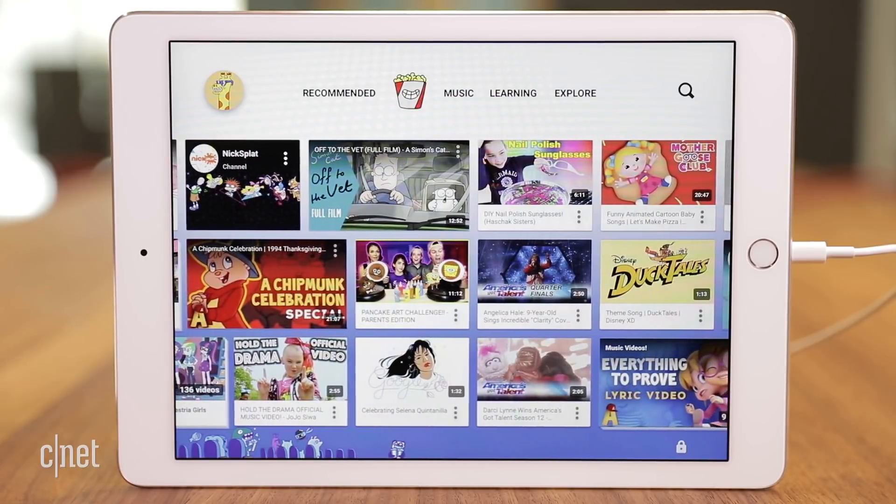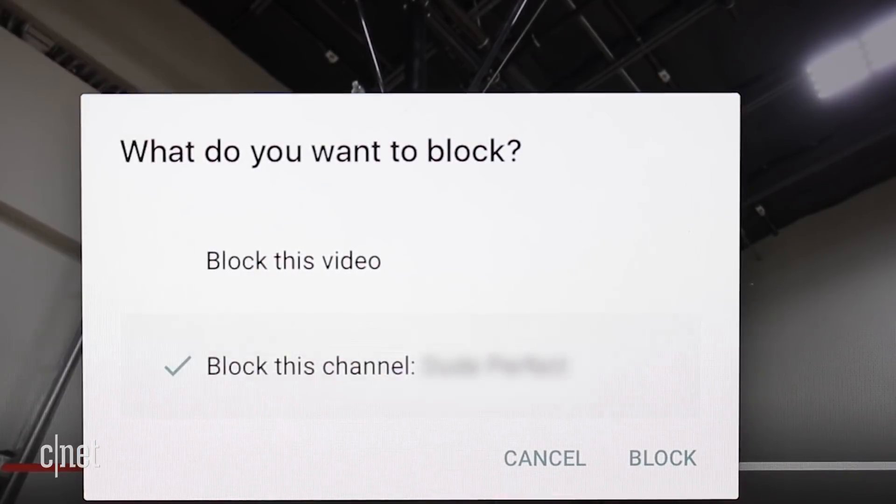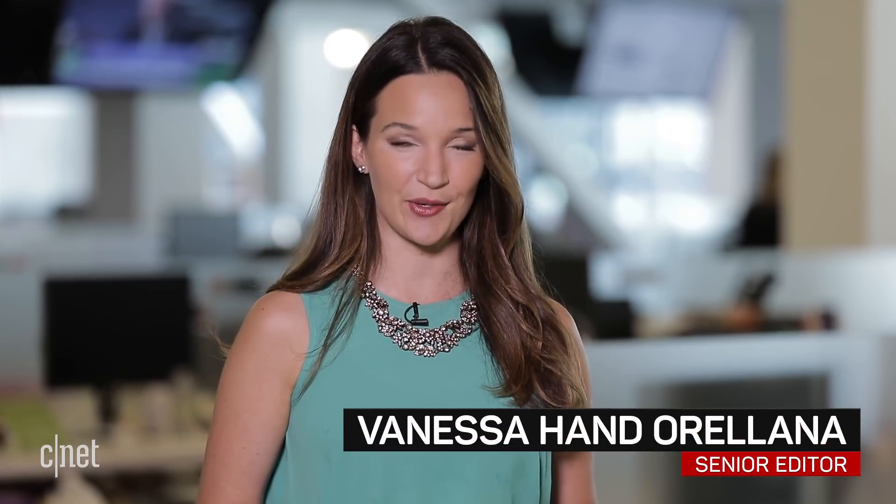If you see a video you don't approve of, click on the three dots and block the video or the entire channel to prevent it from playing in the future. In San Francisco, I'm Vanessa Handariana with CNET for CBS News.